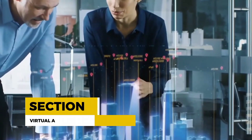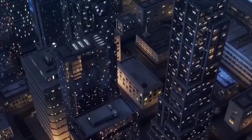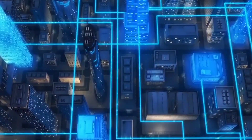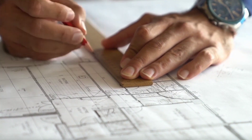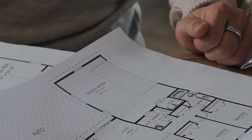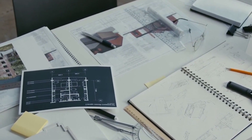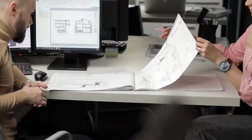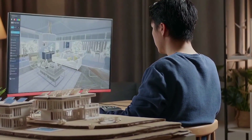Have you ever wished you could visualize your construction project before it's even built? AI-powered virtual and augmented reality — VR/AR technology — is making this possible. VR and AR tools, combined with AI, allow construction professionals to explore 3D models, make real-time design modifications, and even simulate different construction scenarios. These immersive technologies are transforming the way architects, engineers, and clients collaborate on projects, reducing errors and enhancing overall project outcomes. Companies like Iris VR and HoloBuilder provide VR/AR solutions specifically designed for the construction industry.